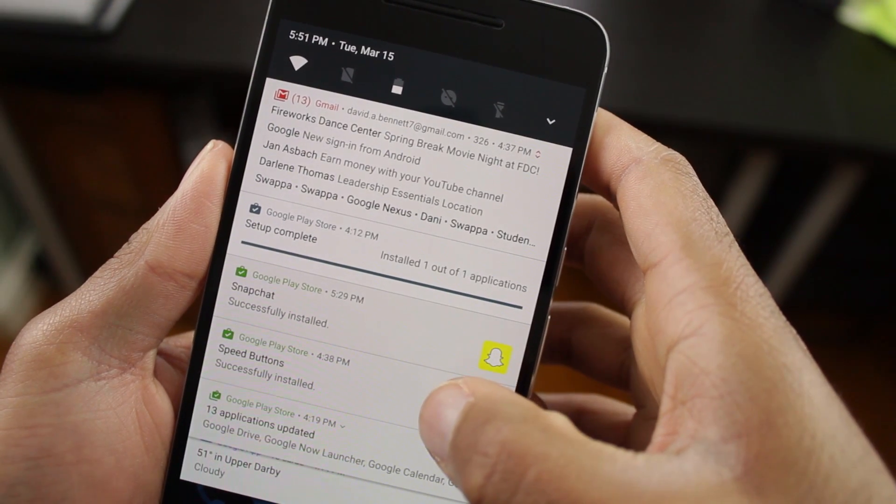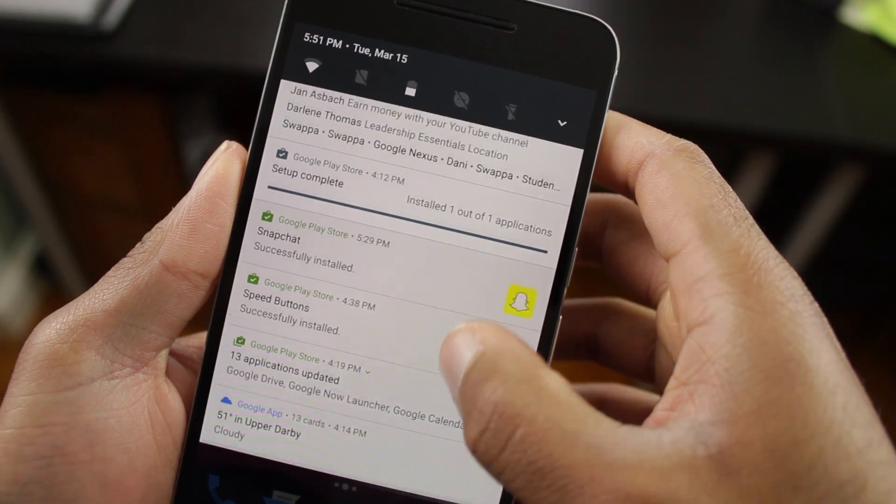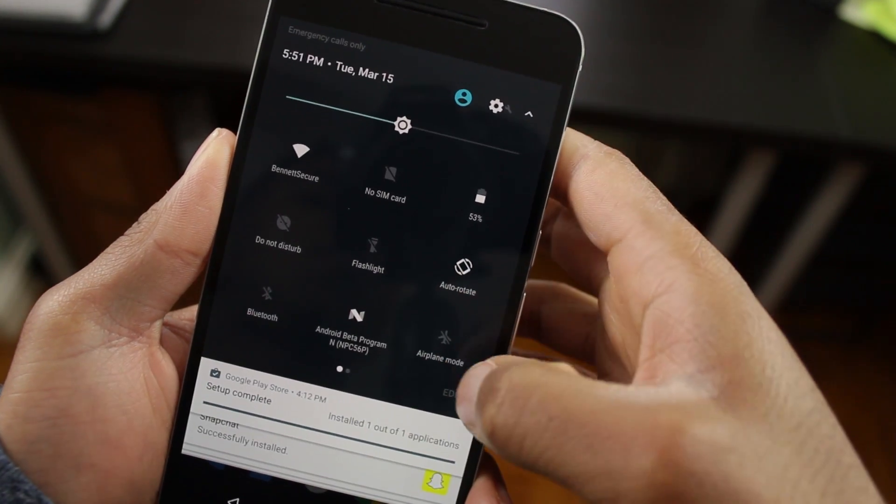Another feature of Android N, which is very subtle, is an update to the notification tray. Notifications now expand the full width of your screen, which presents you with more information.